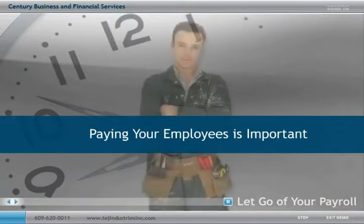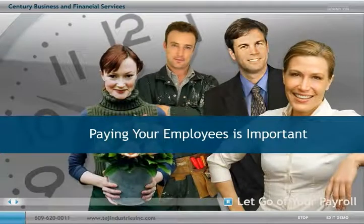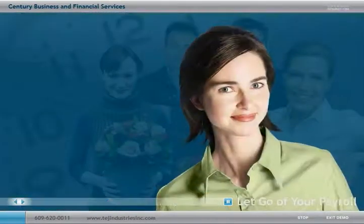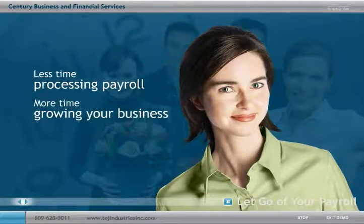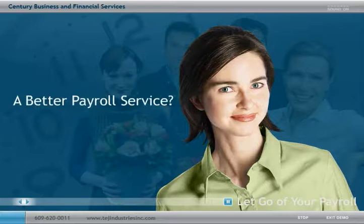There is no doubt that paying your employees is one of the most important aspects of your business. But it may also be one of your most worrisome, time-consuming and tedious tasks. So, if you want to spend less time processing payroll and more time growing your business, or if you're looking for a better payroll service, how do you go about doing it?